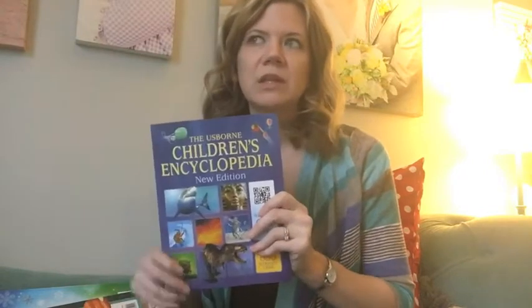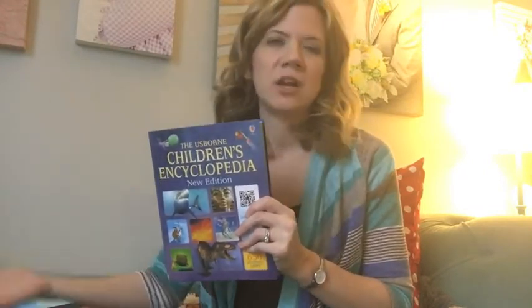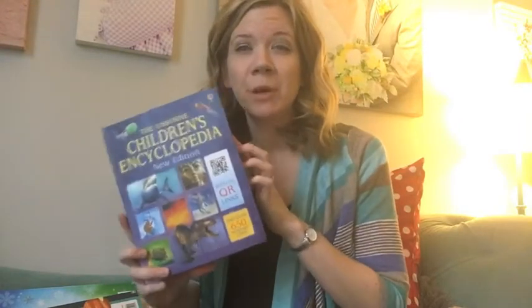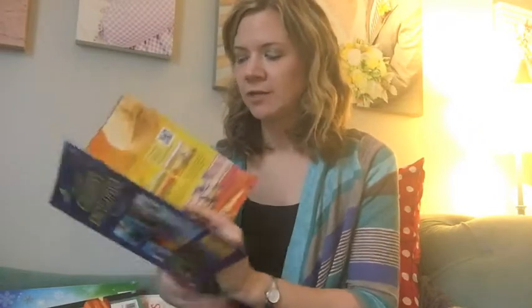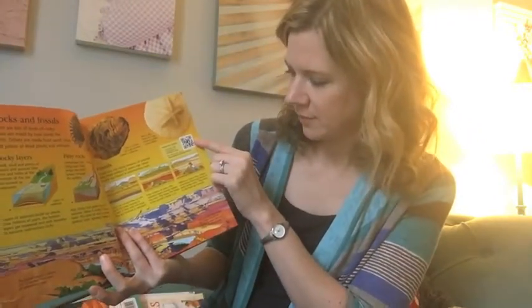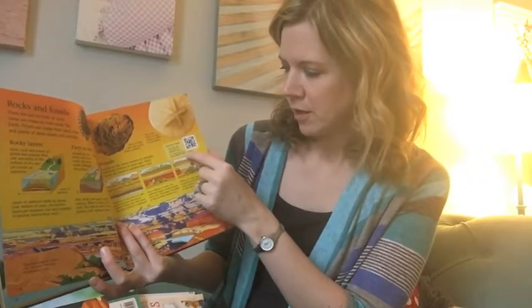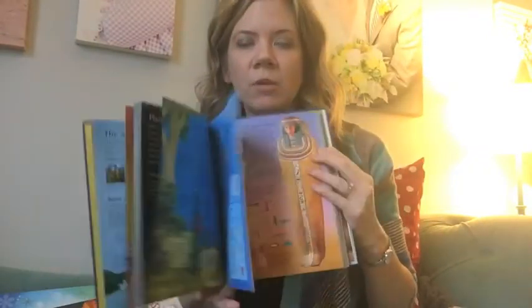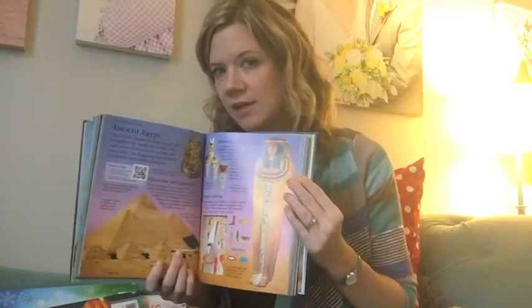We have several encyclopedias — we have a geography encyclopedia, an encyclopedia of science. Don't discount that. The bonus side of it: they do have internet links, which means you can scan QR codes or go to the website and you will be able to learn even more about that topic. What a great, fascinating way to learn.